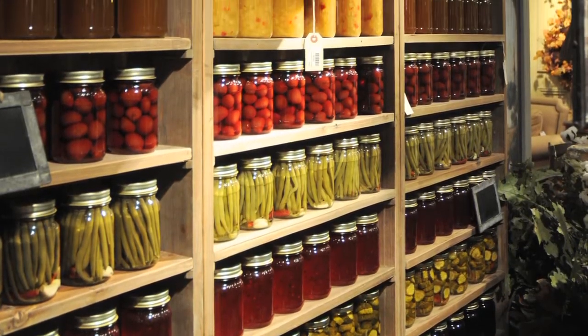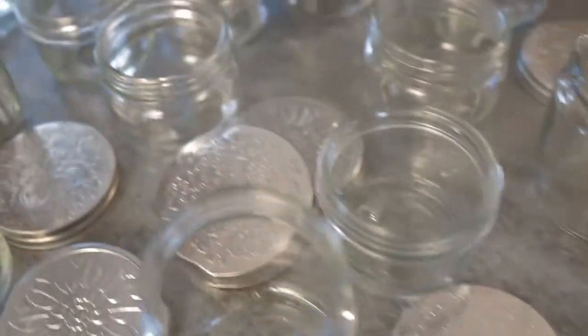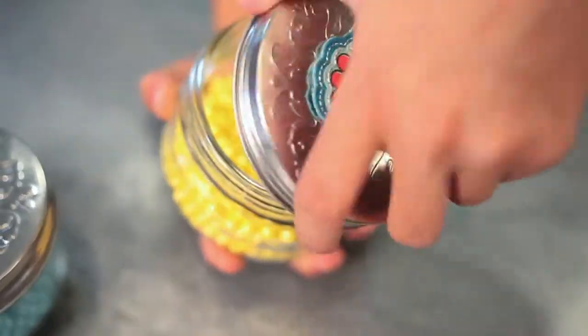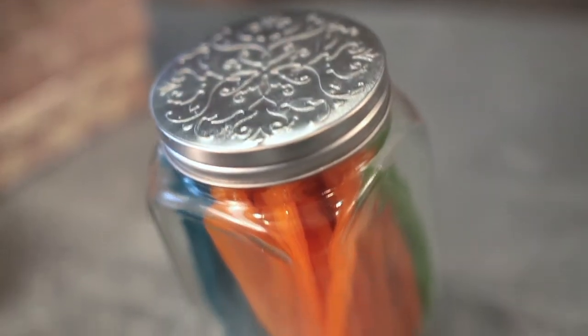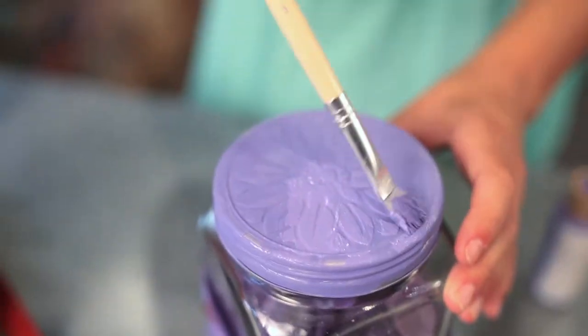Grandmother's canning jars have moved out of the pantry and into your everyday. At Createology.com you'll find the perfect jar — clear glass, a super wide mouth, a fancy lid in a variety of sizes that are stackable and easy to decorate.